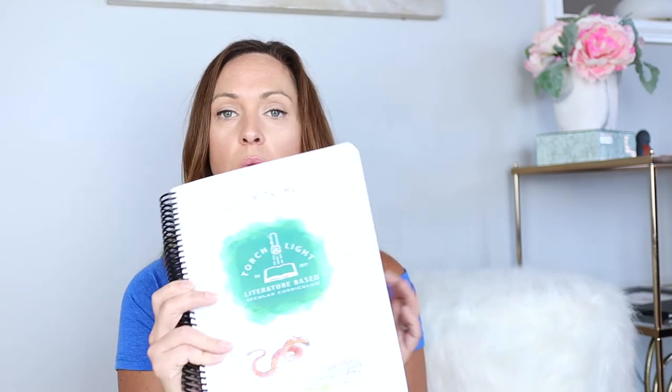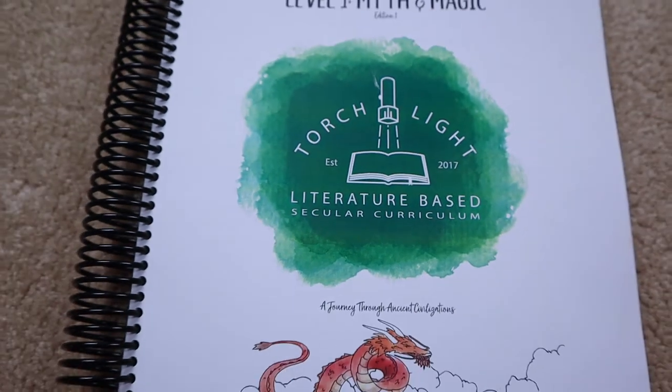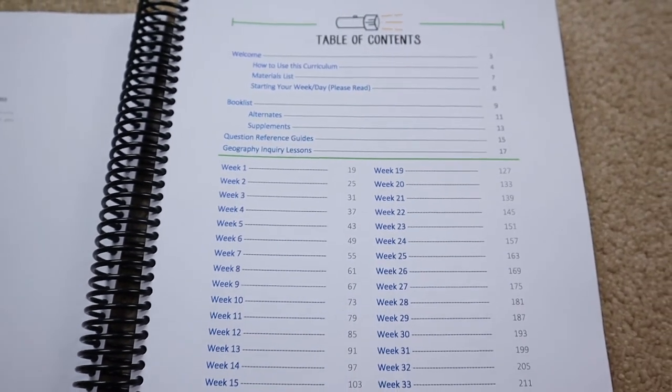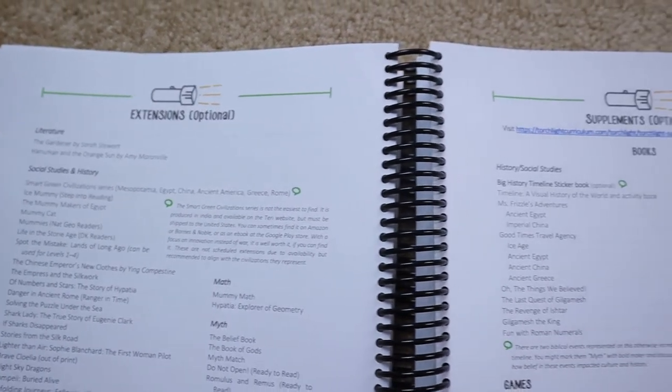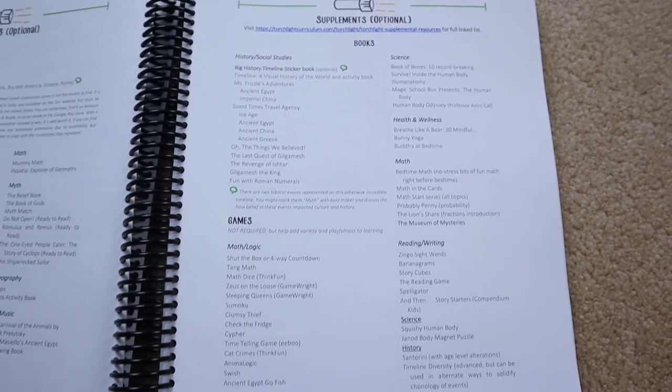The way Torchlight is structured is you purchase the PDF — it's about $40 for the levels — and then you'll need to print that out, or you can just use the PDF, whatever works for you. You'll have your notebook for the year, which is kind of a teacher's guidebook. It will lay out what you need to do every day for the 36 weeks. Typically with the levels, they'll have literature, poetry, music, art, history or geography, some type of personal development, and science. With this program, you will want to supplement English and math. I use Right Start Math and Logic of English, and I will do separate videos on each of those.